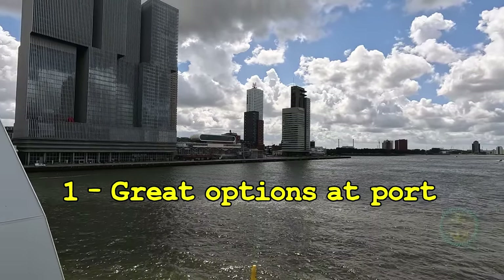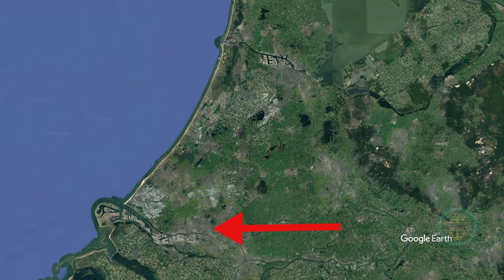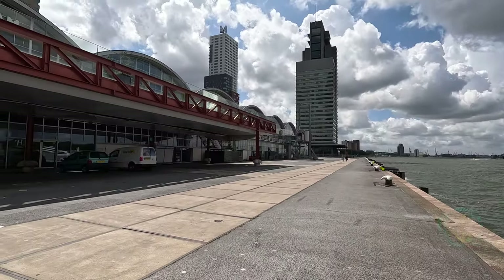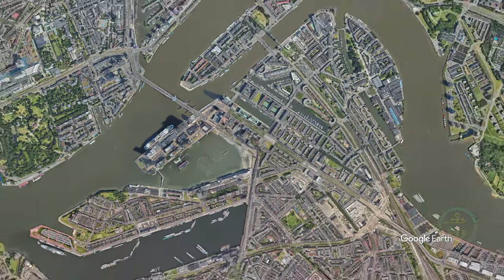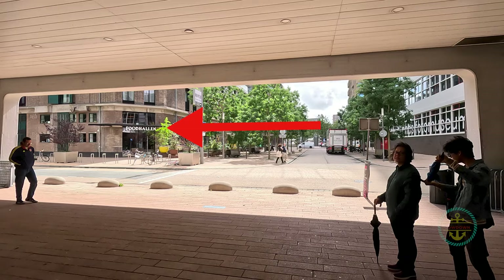Number one: great options at port. Rotterdam is along the west coast of the Netherlands, just 80 kilometers southwest of Amsterdam and 24 kilometers south of the Hague. Its gleaming modern terminal can accommodate many large ships and is an embarkation port as well as a port of call. The port itself is right in the middle of town, with lots of options right outside the terminal like this food hall.